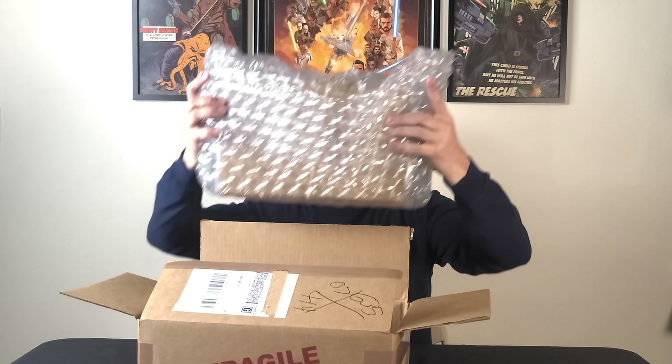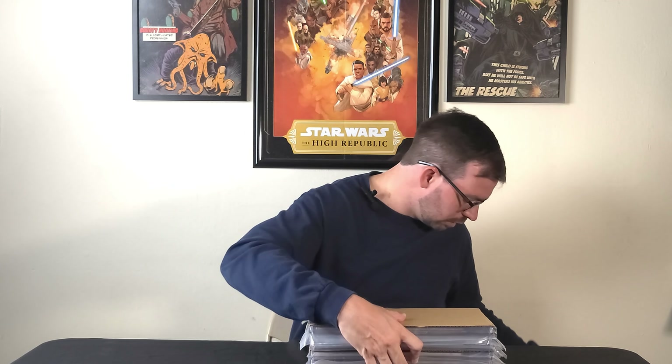We got bubble wrap — and a rubber band. We'll start with whatever this top book is here. Throw the bag over there because it's fun, and we have exactly what I thought this was going to be.